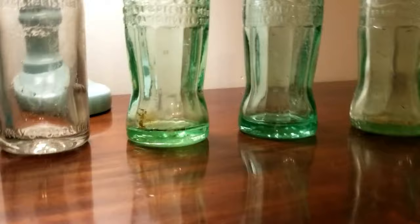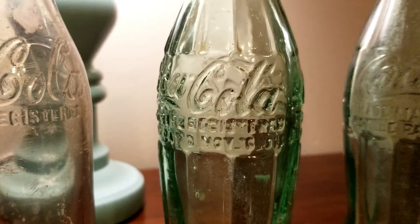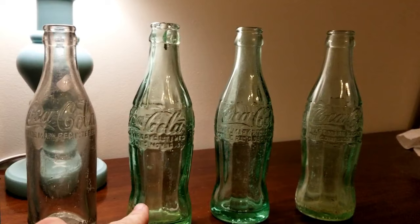The easiest way is if your bottle is old enough, you can look right here. Let me turn the bottle around where y'all can see it — it says November 16th, 1915. Now, that is the patent date. That is not the exact date of the bottle, but that is what we refer to as a 1915 hobble skirt.